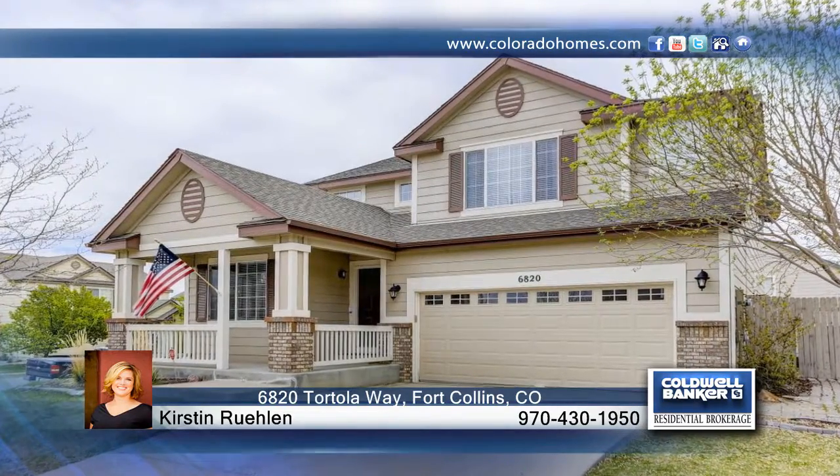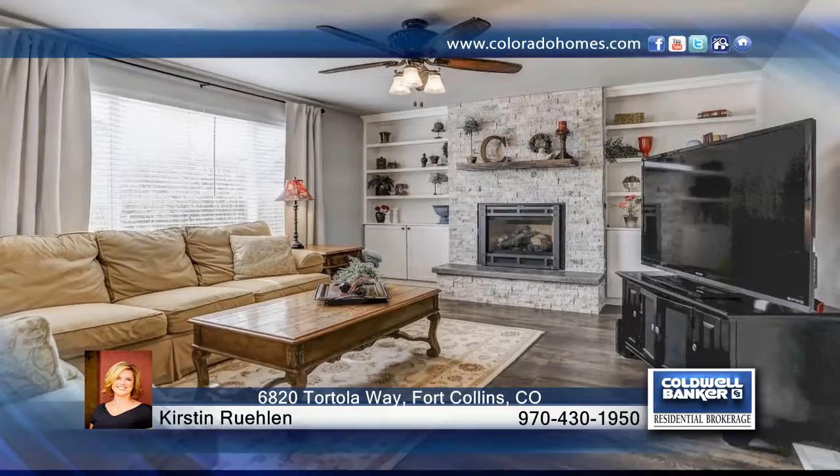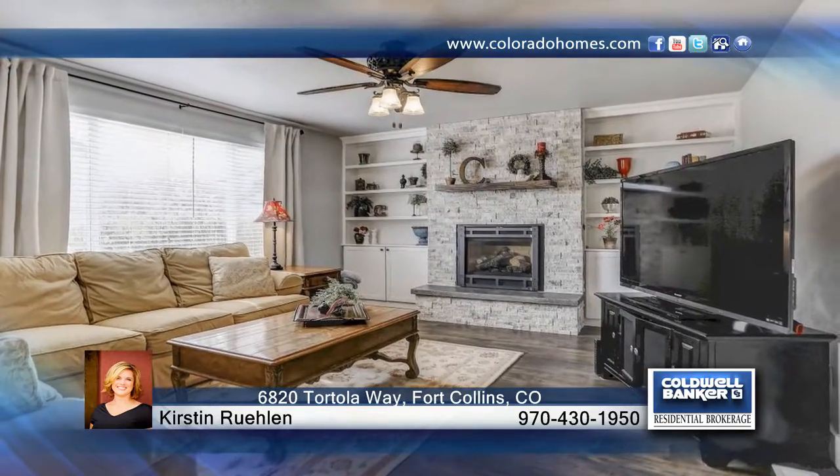You don't want to miss this completely updated four bedroom, three bath home that boasts an open floor plan in Stanton Creek.